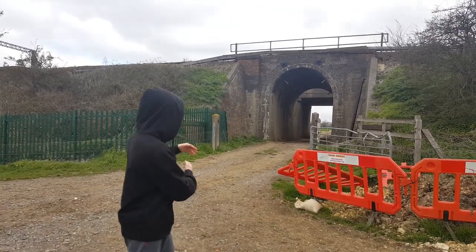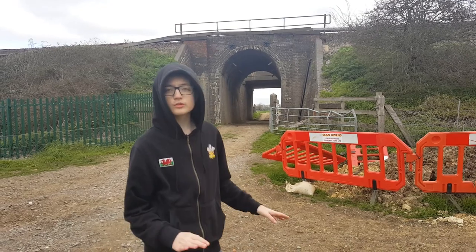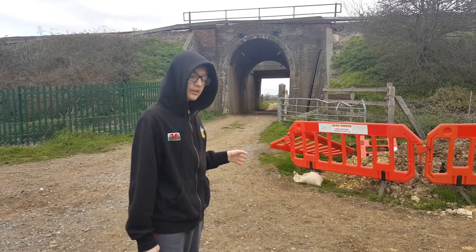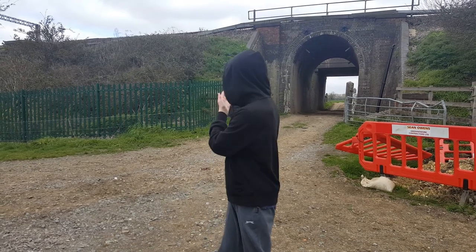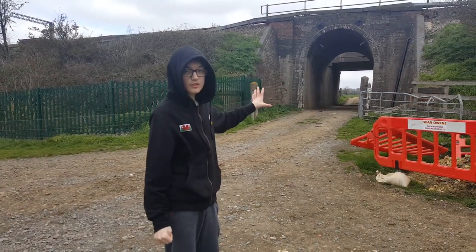We've now arrived at the bridges. The railway company back in the 1890s to 1900s built a railway bridge here. They built it in a bank, and then they realised the public needed a place to go — footpaths needed to go through. They also realised there was a gap here, so they built a nice hard bridge. But because there are four lines and this one only carries two, they left the gap in the middle and built another bridge at the end.